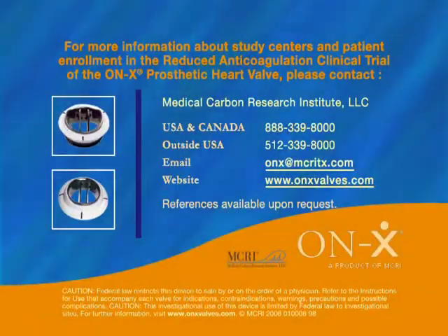For more information about study centers and patient enrollment in the reduced anticoagulation clinical trial of the onyx prosthetic heart valve, please contact Medical Carbon Research Institute, LLC, at 888-339-8000 in the USA and Canada. Outside the USA, please call 512-339-8000 or email onyx at mcritx.com. Visit the website at www.onyxvalves.com.